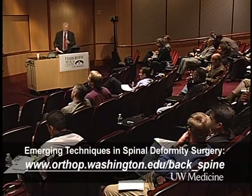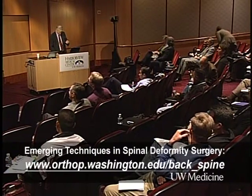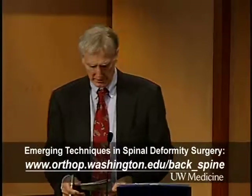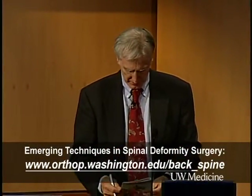That will certainly bring up some interesting dialogue about cost. Our final part will be on spondylolisthesis, and Randy Chess is going to present that section.